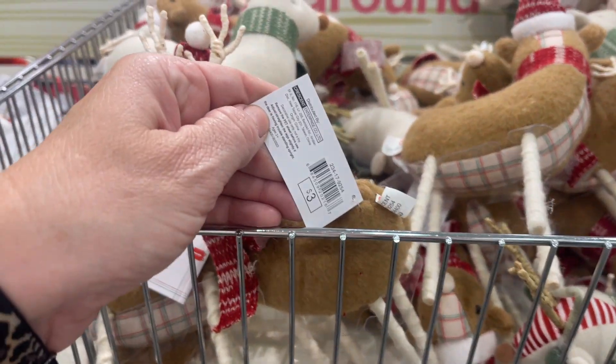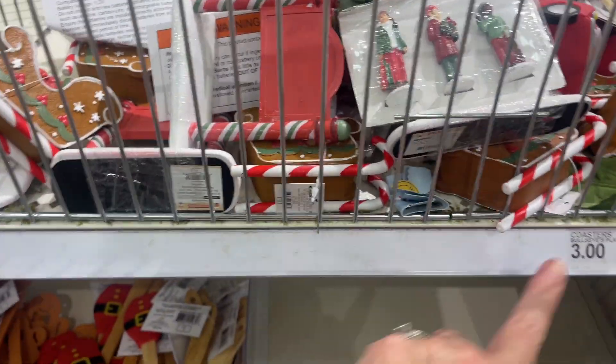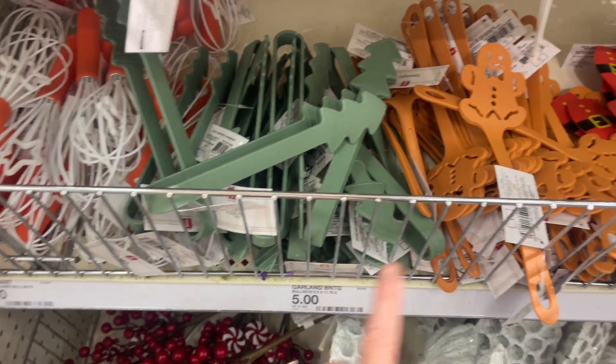All right, so for pricing: the reindeer are three dollars. The trucks and the North Pole little village people are also three dollars. The little bottles are a dollar — so that's pretty good. And the spatulas are five dollars a piece.